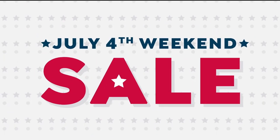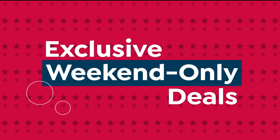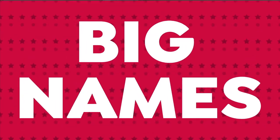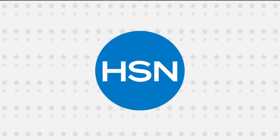It's our July 4th weekend sale, and it's going on right now. Don't miss these exclusive weekend-only deals with the brands you know and love. Big names, big deals, right now — only on HSN and at hsn.com.